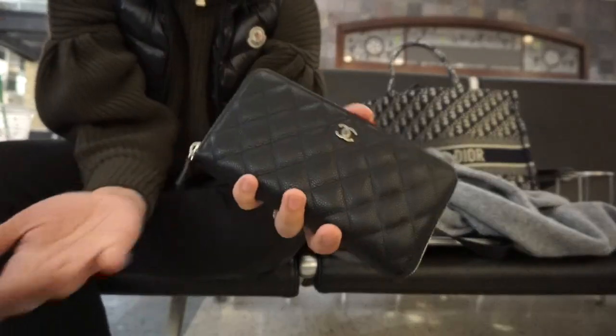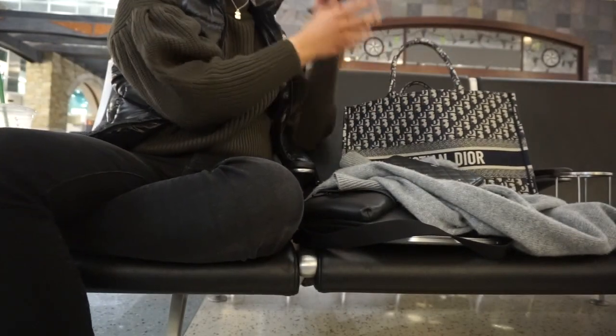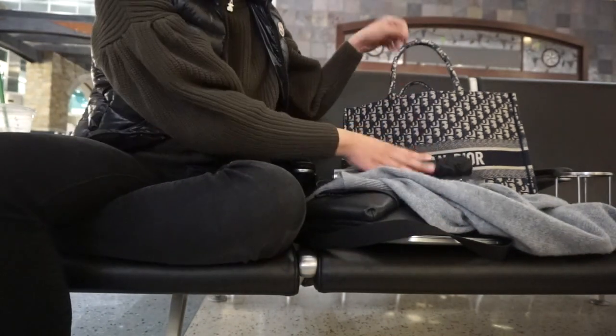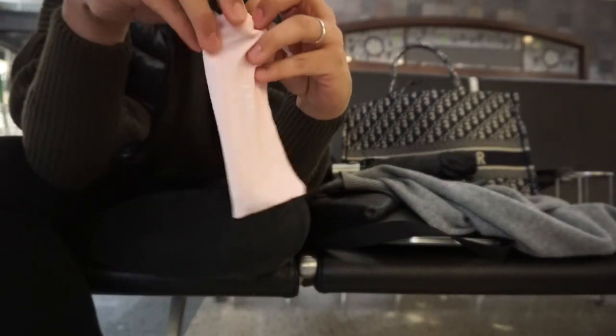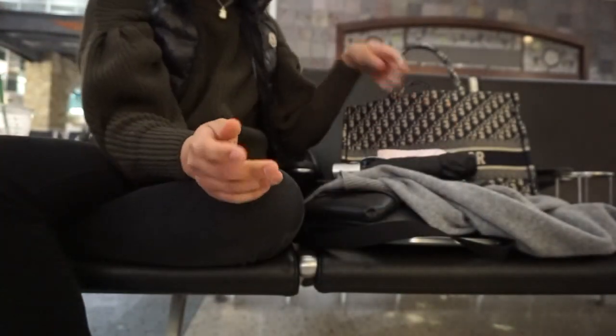My main wallet — it's just the Chanel classic wallet. I also bought an umbrella because I lost my two Victoria's Secret umbrellas, so I went to Target to buy one because it's essential. I bought this not too long ago — it's the little rolly compact kind — and I just said why not bring it on this trip.